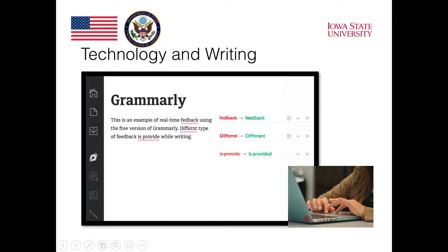We will also take a look at some of the many tools available for students as they write. One example is Grammarly, a tool that makes corrections for students on their writing. You can see in the example how Grammarly has identified spelling errors as well as grammar errors in the student's writing.